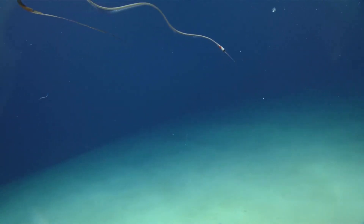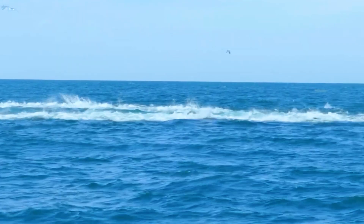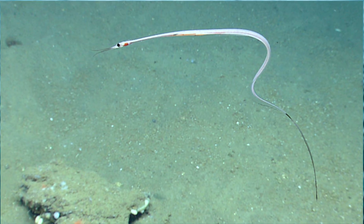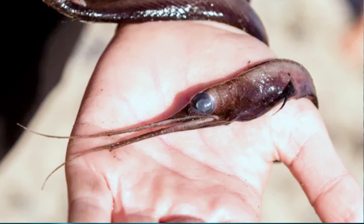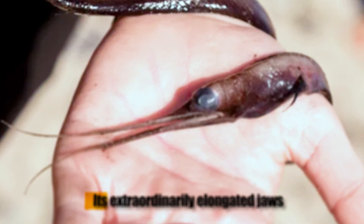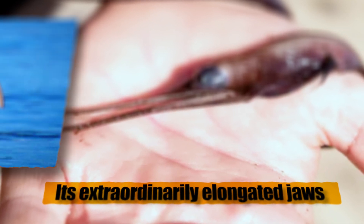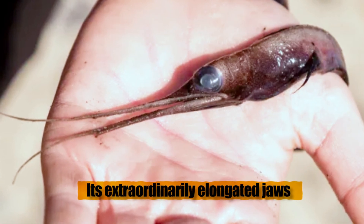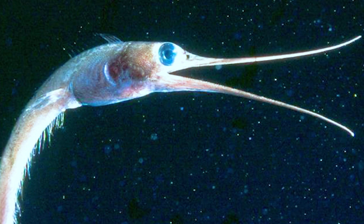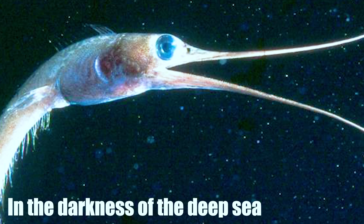At first glance, a snipe eel might seem like something out of a science fiction movie. Their bodies are a masterpiece of evolutionary design, perfectly suited to their deep-sea lifestyle. The most immediately noticeable feature is their extraordinarily elongated jaws, which curve upwards at the tips, bearing a striking resemblance to the beak of the bird that gives these eels their common name. This unique mouth structure is not just for show — it's a highly specialized feeding apparatus that allows snipe eels to capture their prey in the darkness of the deep sea.